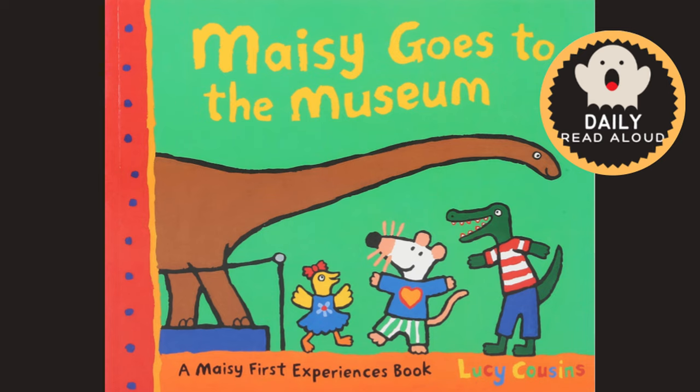Today's Daily Read Aloud is Maisie Goes to the Museum, written and illustrated by Lucy Cousins.